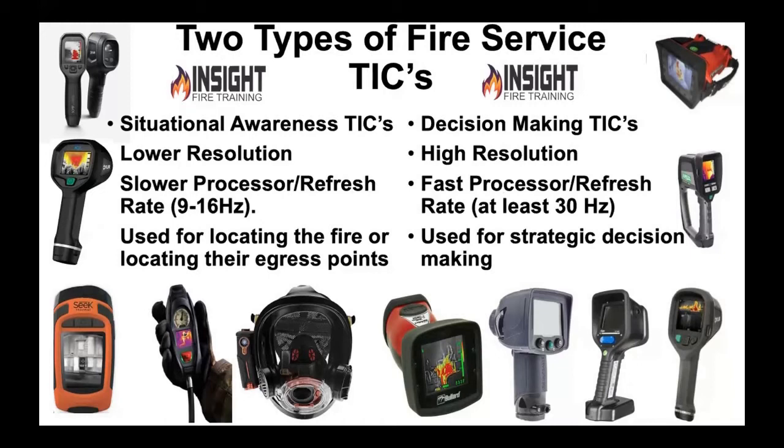One is called a situational awareness TIC — a lower resolution, cheaper, slower camera. It's designed for one purpose: to get you out of a jam, to prevent you from being disoriented. That was the sole reason those cameras were invented. Unfortunately, through lack of training, education, and unethical salesmanship, they have been sold to do everything. The MSA ITIC instructions say it can be used for 360s, search, stream placement, and all that, but the color palettes within that camera are not designed for fire tech — not one. The only one I would recommend would be white hot.